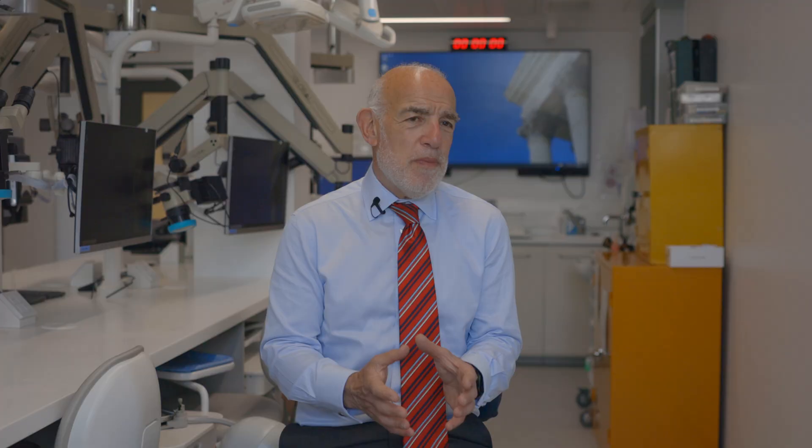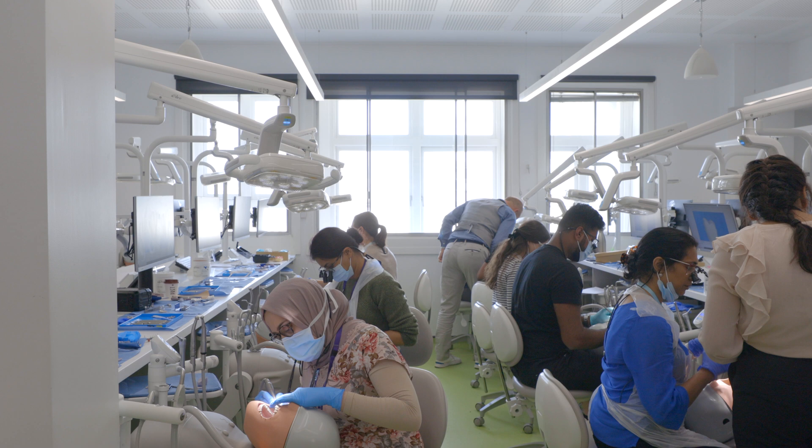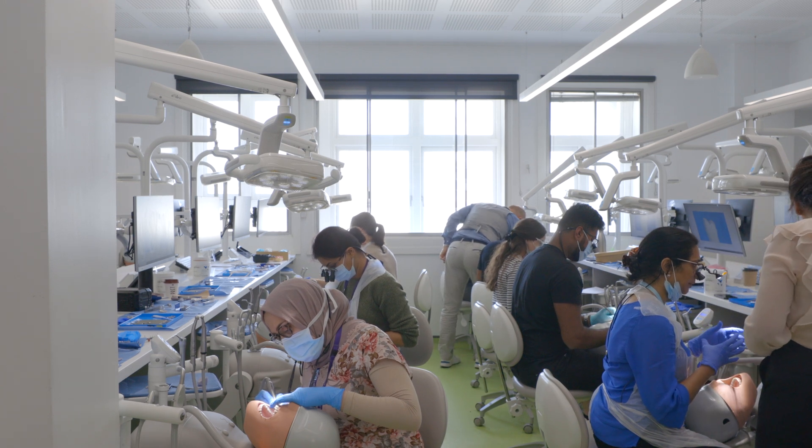The first two years are very much clinically orientated, and then those that want to get their master's degree stay on and do the research project. I really enjoy all aspects of dentistry, and the restorative program allows me to do a little bit of everything, just in a lot more detail with a more thorough understanding of what I'm doing and in a higher quality.